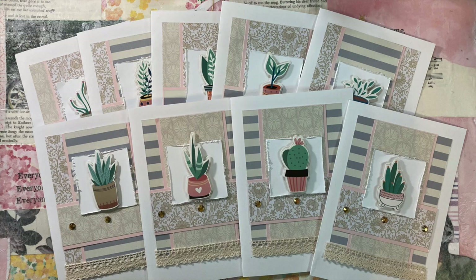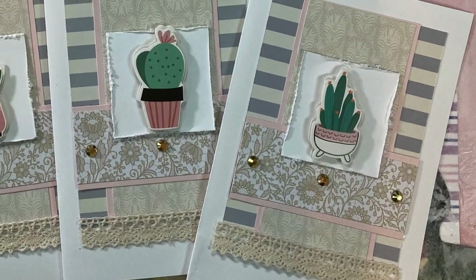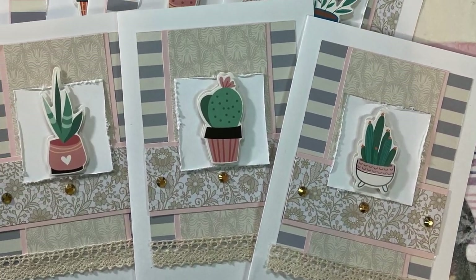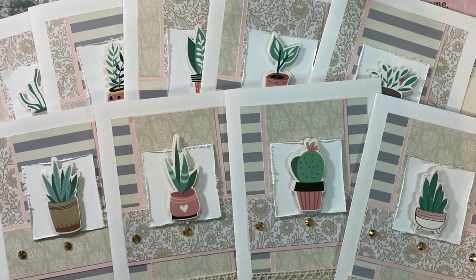You can always count on Toby from the Bitty Penny channel for a fun take on the monthly sketch. Make sure to check out her video where she shows you how she used the sketch but turned them into five by seven cards.